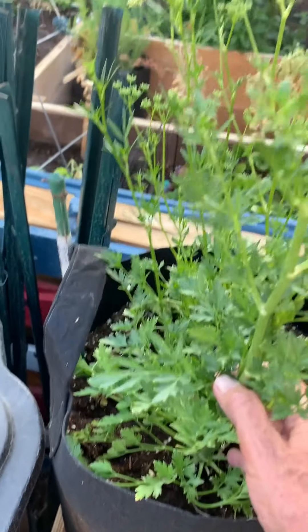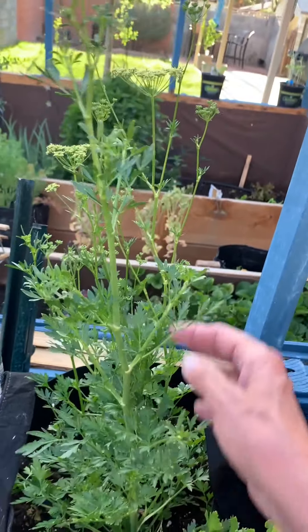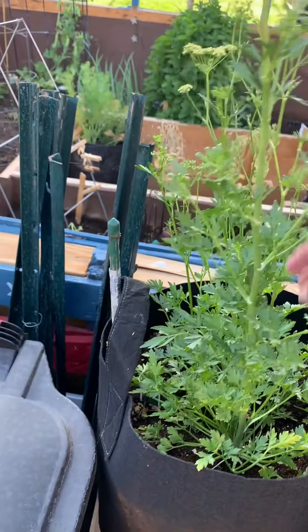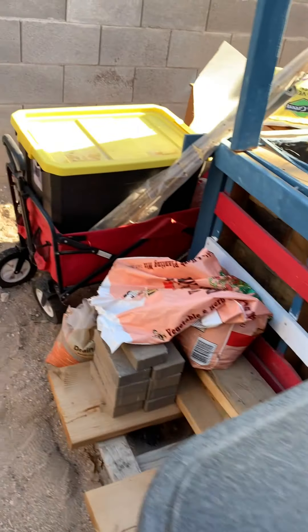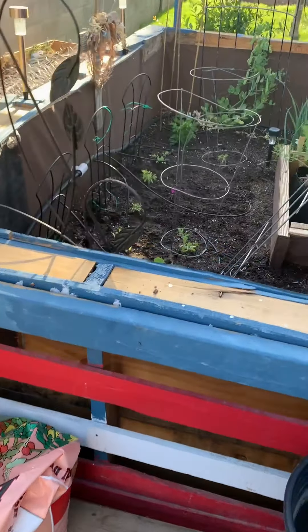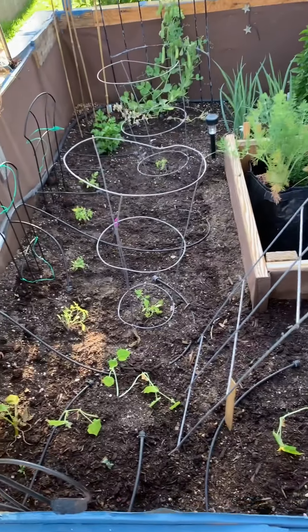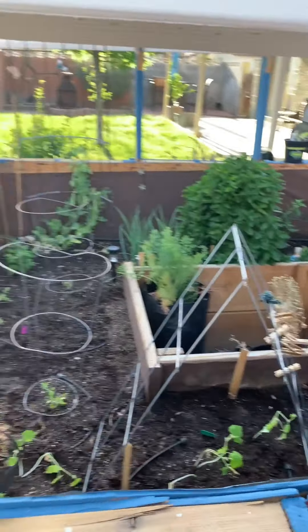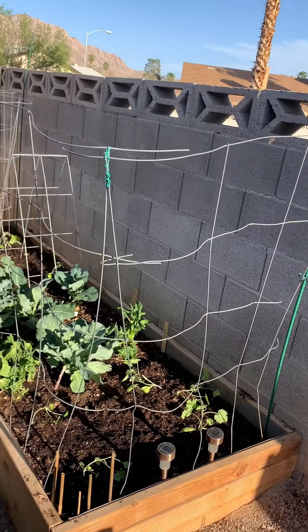Look at my celery — look how nice! I'm gonna have fresh organic celery. Then this is my flat parsley — look at how it's bolted and gone to seed. I'm hoping to have more parsley in this pot too. You can see everything from this side.